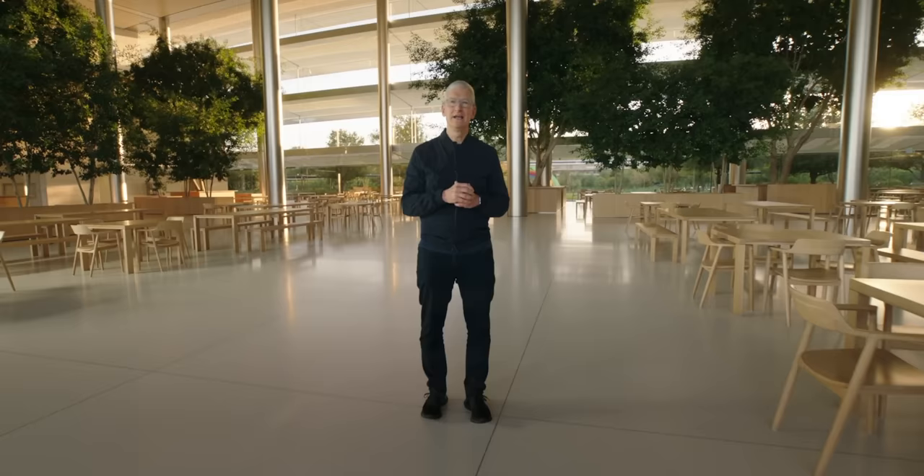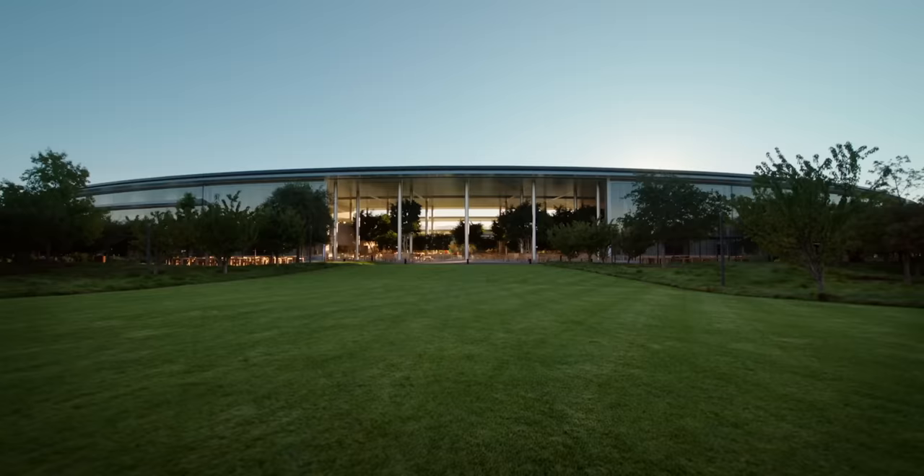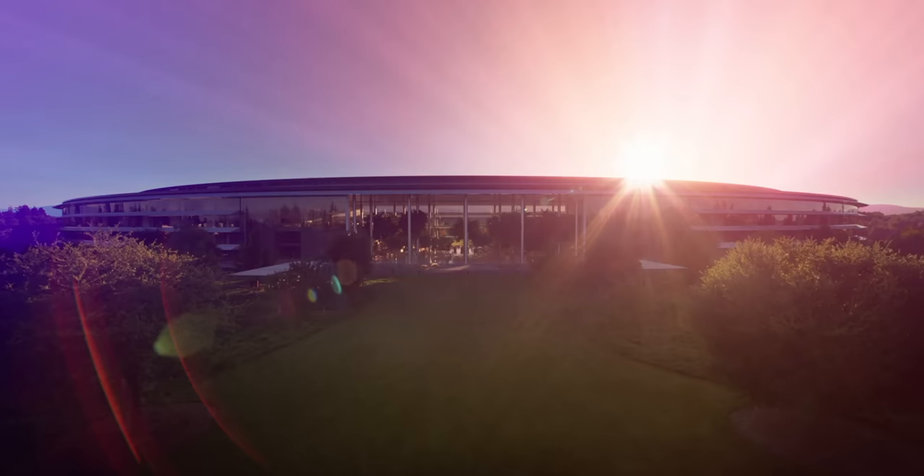I'm MKBHD here. So let's talk Macs with Apple Silicon — I have some thoughts. There's been a ton of tech events, especially Apple events in the last couple of months. Today was the final one of 2020, the 'one more thing' event, and this is where we were all expecting to see the first Mac with Apple Silicon.